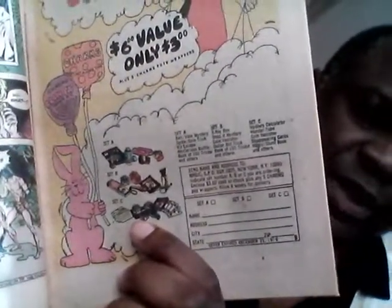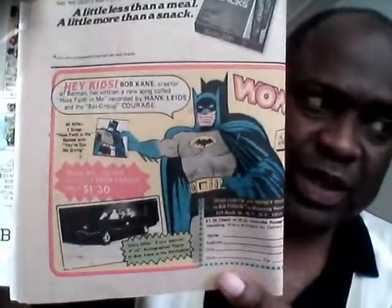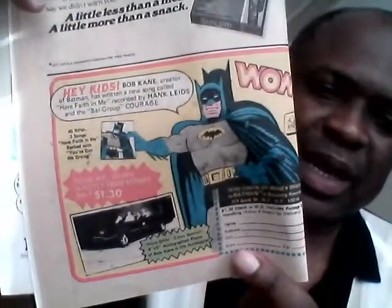There's an ad for Charms Blow Pops and a magical set where you can get some little toys and knickknacks — worth $6 but you only pay $3. And since it's 1976, there's Slim Jims. This is interesting: Bob Kane has written a new song called "Have Faith in Me," recorded by Hank Leeds and the Bat Group. You could buy this 45, and you get an autographed photo of Bob Kane in the Batmobile.